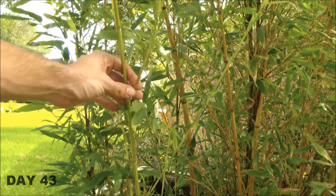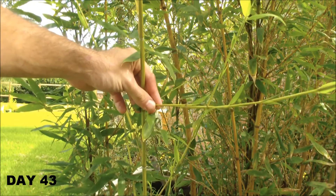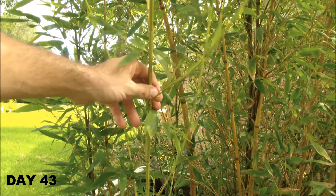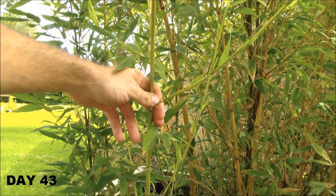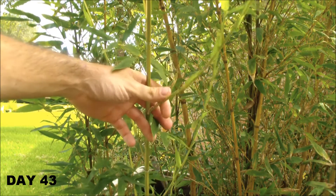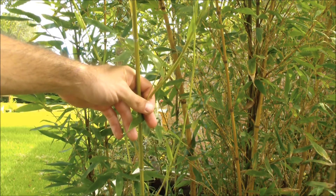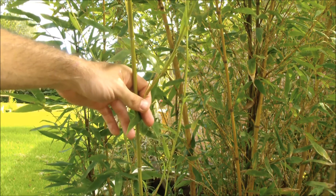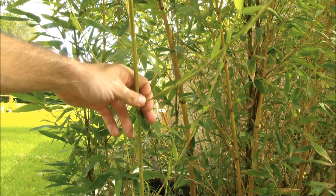This is the bamboo shoot on day 43, and you can see that it's starting to branch out. I was using the shoot length to determine the growth rate, and now that the shoot is not just getting longer but also growing branches, I think I will stop measuring and use the last length measurement — the one from day 29 — as my final data point.